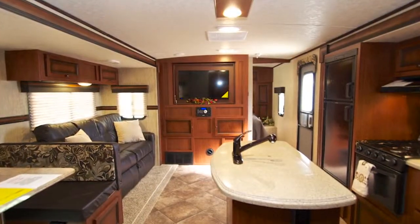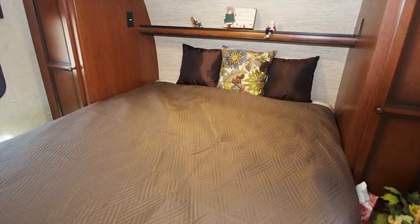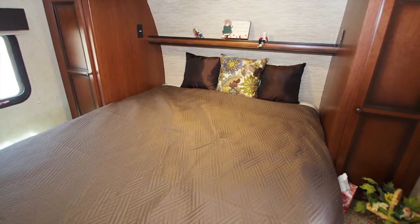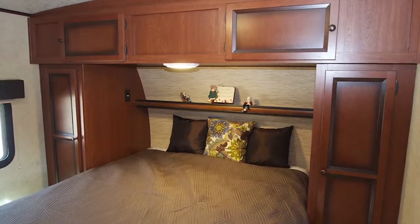Moving toward the front of the coach, we come to the master bedroom. Once inside, you'll find a 60 by 80 queen bed with pillow top memory mattress, complete with bedspread and pillows, along with a boat shelf above and storage cabinets with shirt wardrobes on each side of the bed.